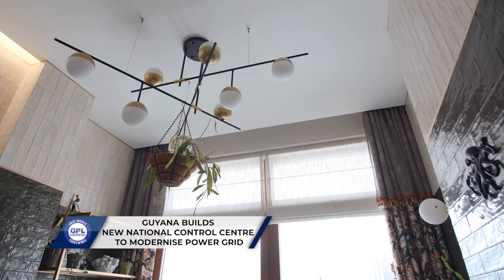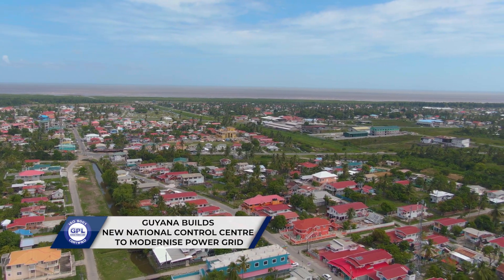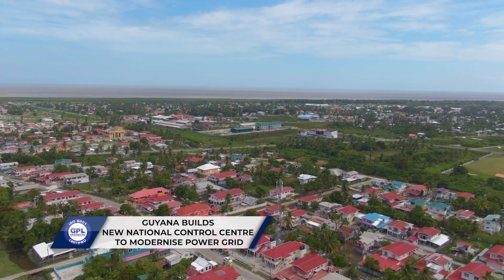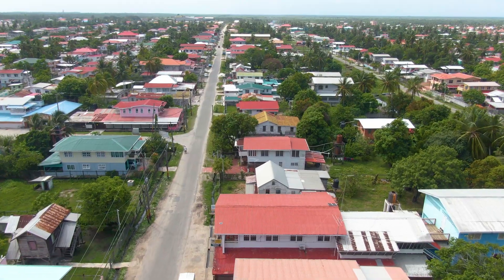It means fewer outages, faster response times, and ultimately a more stable electricity supply for homes and businesses alike. And for the people of Guyana, that's more than just an upgrade — it's a revolution.